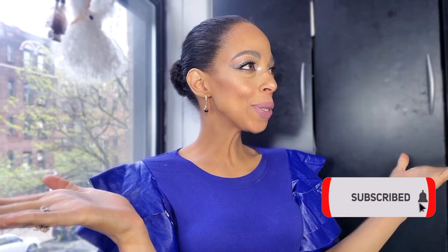Hola and welcome to Styling Your Lipstick. The lipstick I have on for this video is by Pat McGrath, Modern Love. But new eyeshadows — I don't know what's going on, I'm buying eyeshadows left and right.